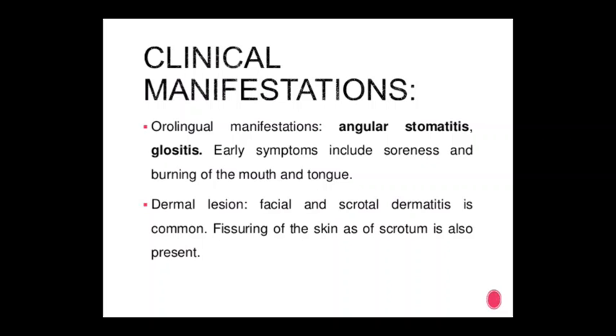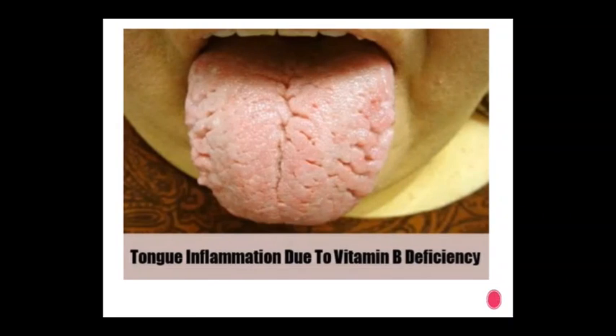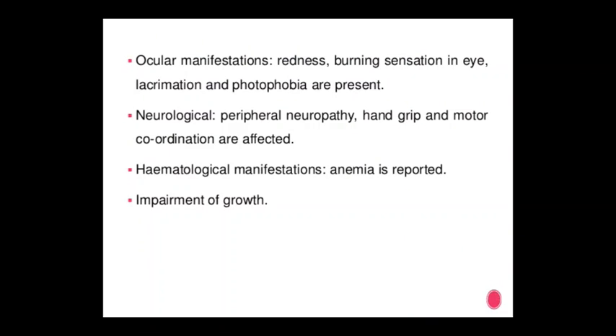Clinical symptoms of vitamin B2 deficiency: early symptoms include soreness and burning of the mouth and tongue. Dermal lesions — facial and scrotal dermatitis — are common; fissuring of the skin of the scrotum is also present. Tongue inflammation occurs due to vitamin deficiency. Ocular manifestations include redness, burning sensation in the eye, lacrimation, and photophobia. Neurologically, peripheral neuropathy affects hand grip and motor coordination.